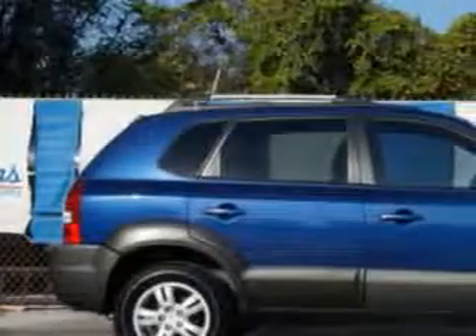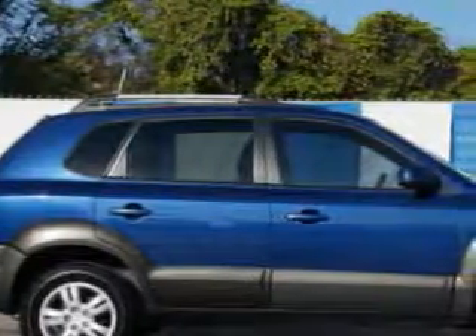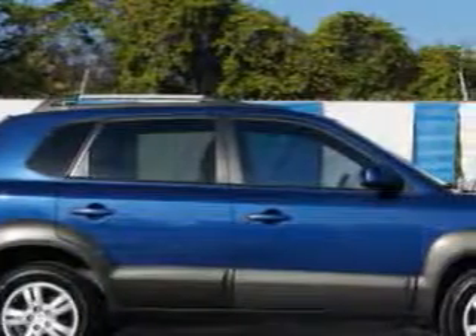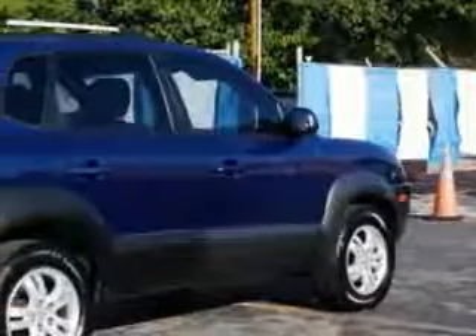Imagine driving this nautical blue 2008 Hyundai Tucson SUV, equipped with a six-cylinder engine and an automatic transmission. Enjoy an impressive 24 miles to the gallon on this great SUV with features like: